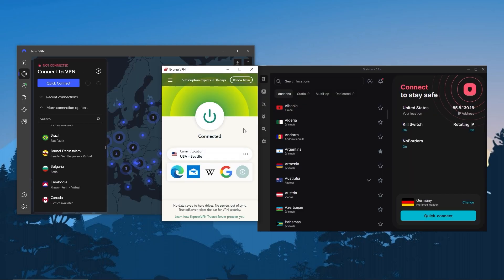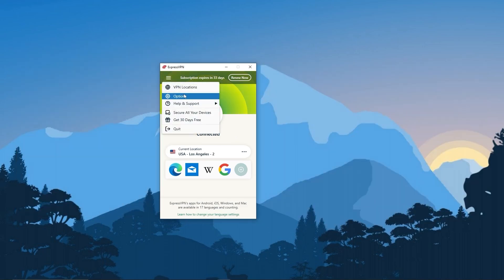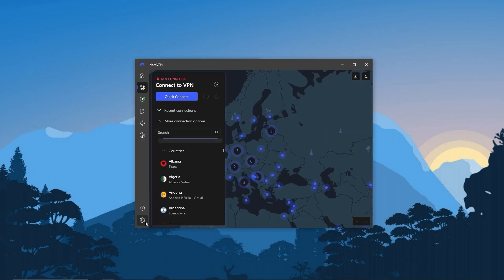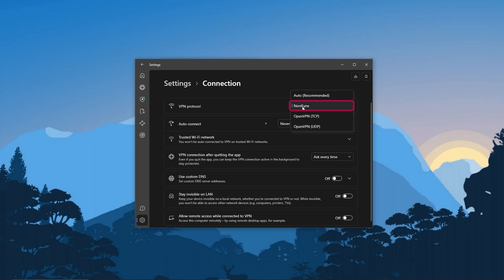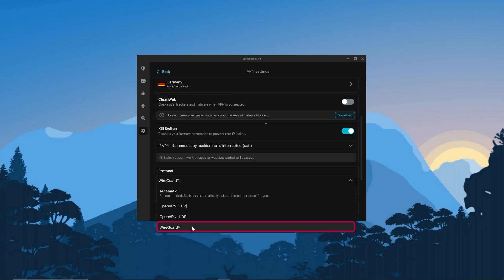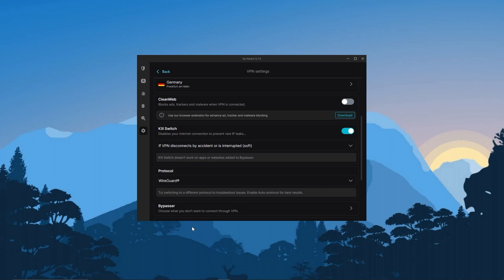That's basically what you really need to know before you use the VPN — understand what the kill switch is and what split tunneling is. As far as protocols, you can honestly always keep it on automatic. I like to use Lightway because it's the fastest on ExpressVPN. With NordVPN, NordLynx will be the best protocol. And if you're using Surfshark, the WireGuard option is what you want to go with. Automatic will always work fine, but I like to use the fastest protocol.